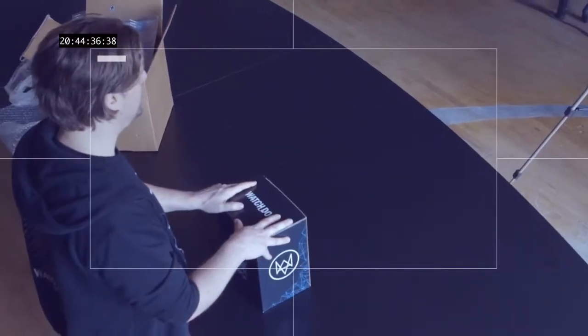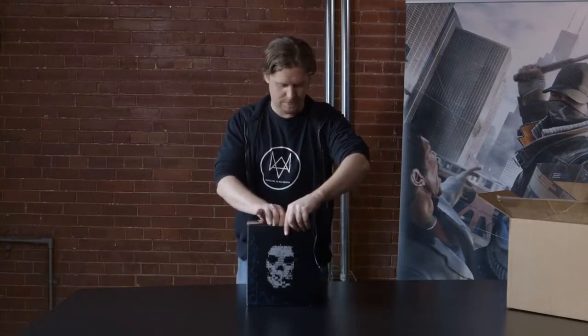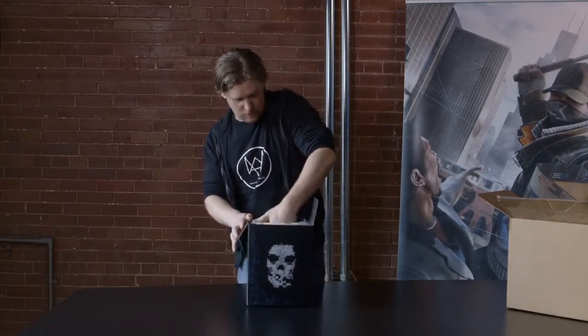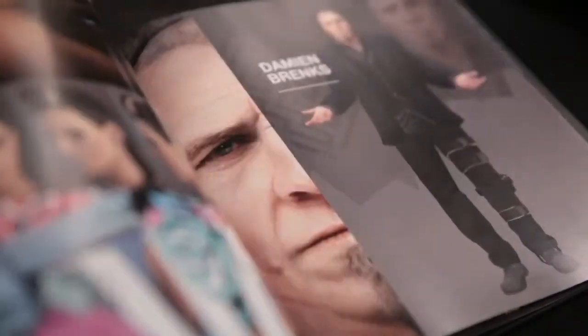So now that we've talked about the box, let's have a look at its content. Inside the box there's of course The Art of Watch Dogs. The art book included in your limited edition features 80 pages of models and concept art from the development of Watch Dogs.